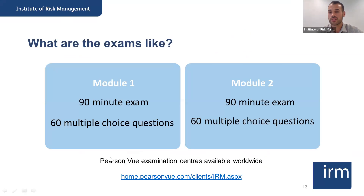Now moving on to the examination. Once you've gone through all your studies, you'll be ready to sit the exams. There are two exams, one for each module. Our exams are computer-based and you have to attend a Pearson VUE examination center to sit them — Pearson VUE has an extensive number of test centers around the world, so wherever you are, you'll be able to book a center near you. Each exam lasts 90 minutes and is formed of 60 multiple choice questions.